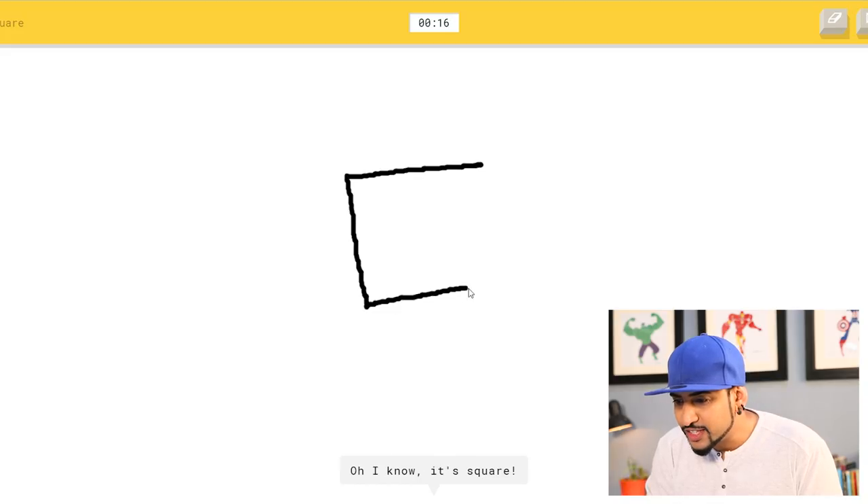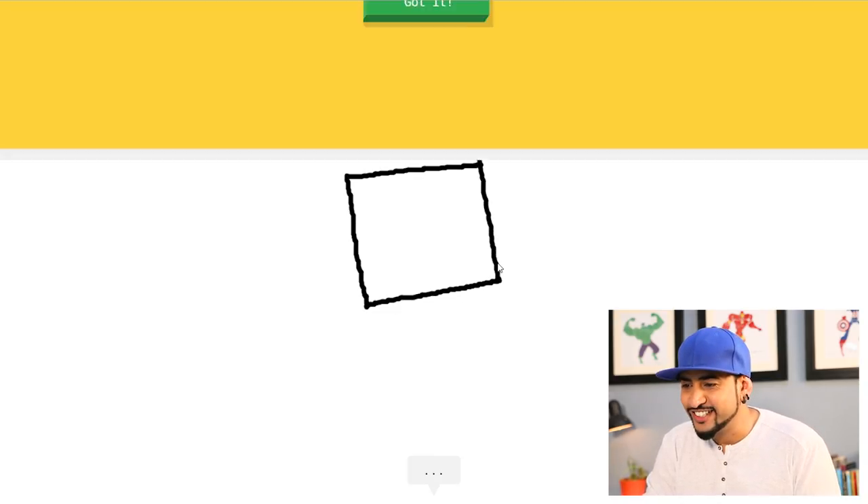I see line — oh, I know it's square! That's right.